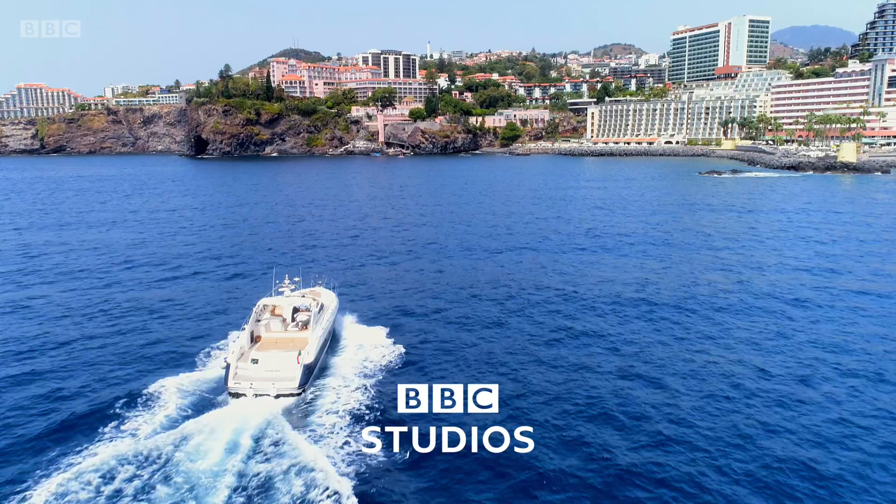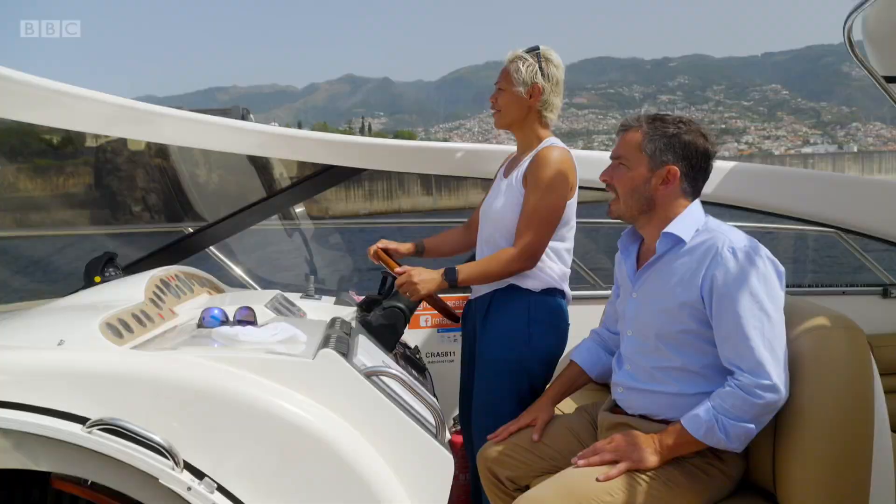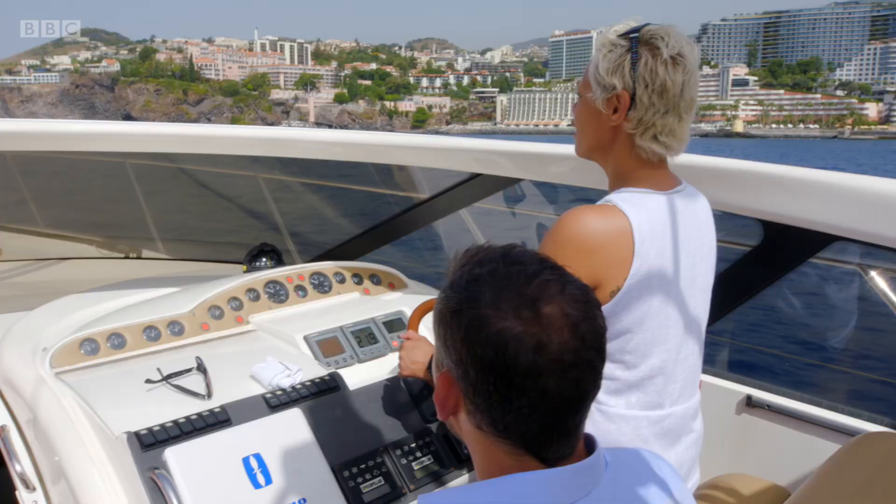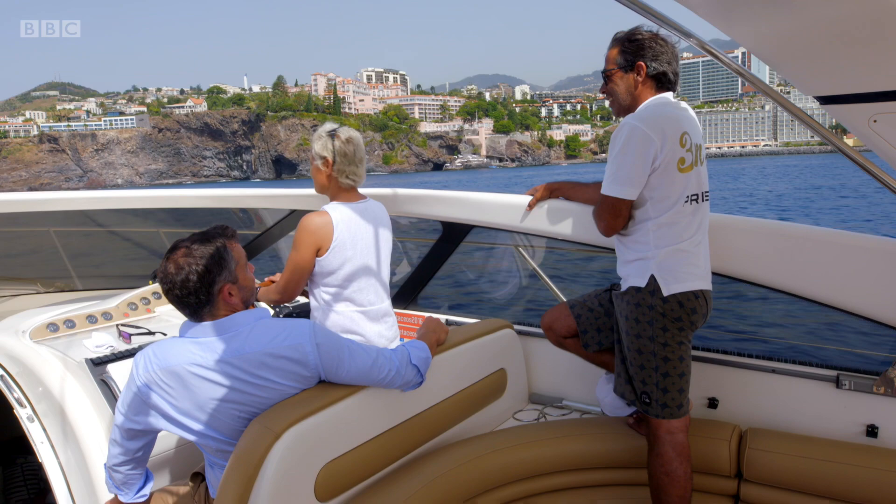Is it the big pink one? That looks kind of 1890s. That might be it. Let's go a bit closer. Let's go a bit faster. There isn't a rush. Oh, Giles. I think it's time to get a professional at the wheel, don't you? What do you mean?